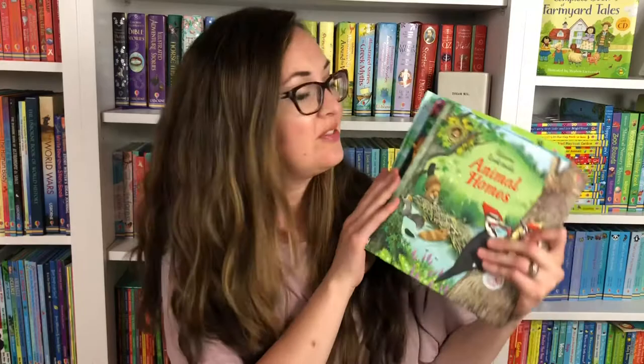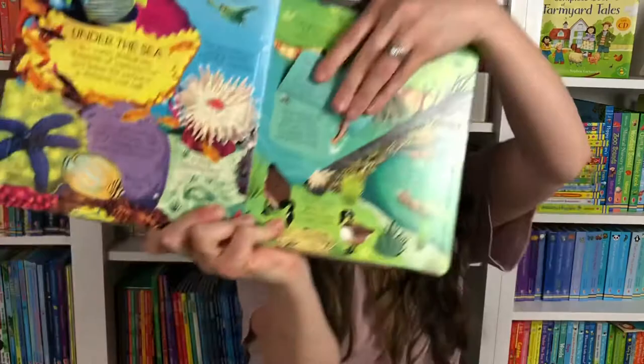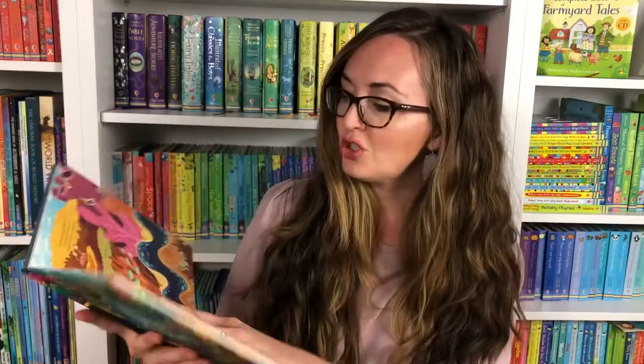We have some great lift-the-flap books. Usborne, as you might know, is famous for lift-the-flap books, but we have some that will really help extend that nature time. If you want to learn about animal habitats, this is Animal Homes — here's some bees and they can lift the flap and learn all about the bees. Children love lifting these flaps — riverside homes, so many different things you can explore. We have Look Inside Nature, where they're going to look inside woods, ponds, and rivers — so many different little burrows, chipmunks and rabbits. Things they might see in their own backyard, as well as seas and oceans. If you live on a coast or might be going on a coastal vacation, this might be a great option.